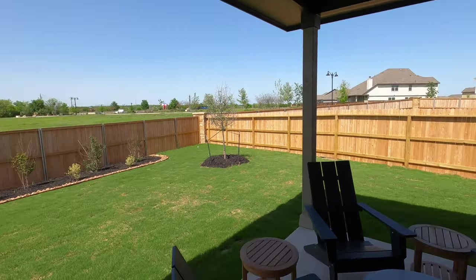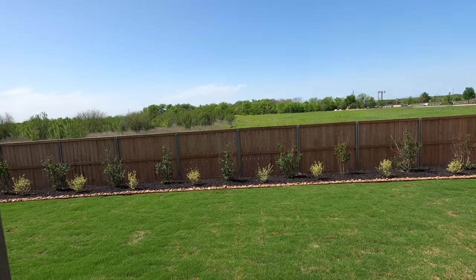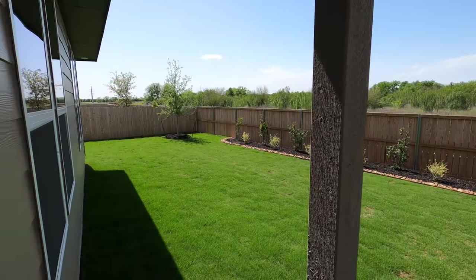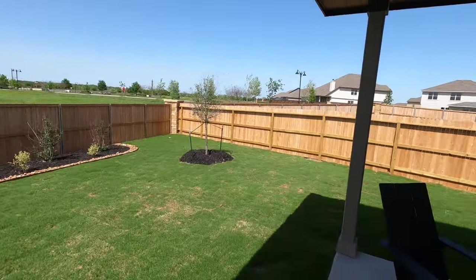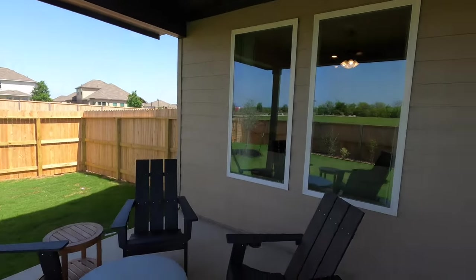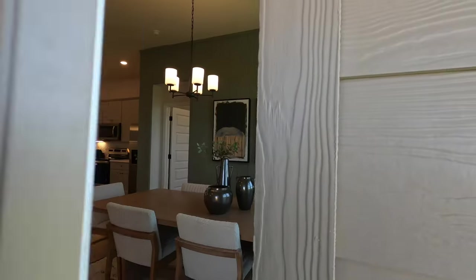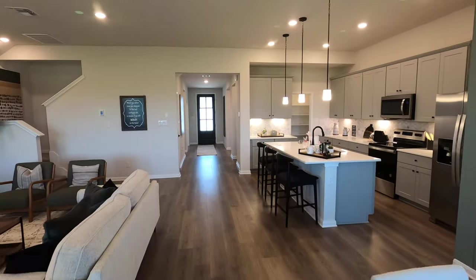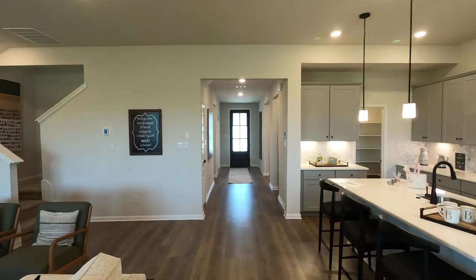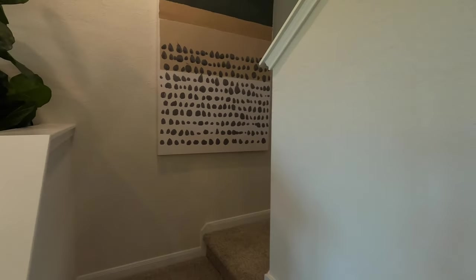Nice outdoor patio space. There's Route 78 right there, and Randolph Air Force Base is just about an 11 to 12-minute drive from here. A lot of green space in this community. You can see lots of construction going on — this is a fairly new community. Let's head upstairs because I really like the upstairs setup, and we can talk more about the energy efficiency — they've got a little room all set up for that.